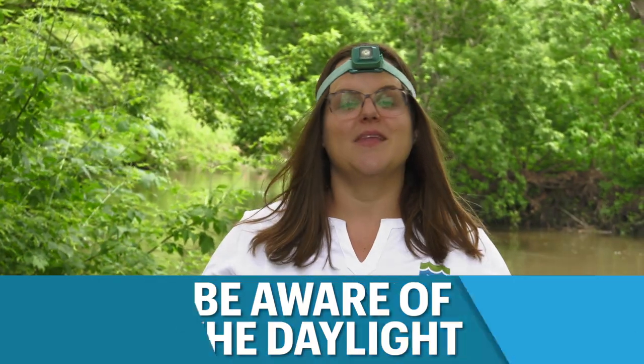Be aware of the daylight. Sunset may be beautiful, but it can be dangerous to paddle and navigate in the dark. Make sure you leave enough time to comfortably finish your trip.